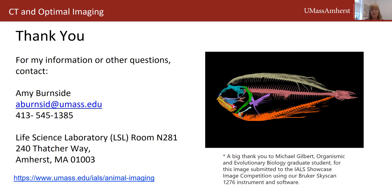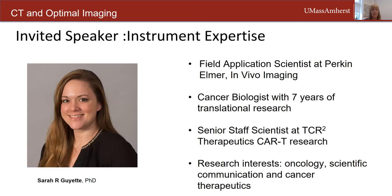If you'd like to reach me to use the core facility, this is my contact information and you can also find me at UMass People Finder. My office is in LSL. Today we've invited Sarah Guyette from Perkin Elmer. She's a field application scientist and cancer biologist with seven years of translational research. Prior to Perkin Elmer, she was a senior staff scientist at TCR Squared Therapeutics where she did research in CAR-T therapeutics and used the IVIS in her research.